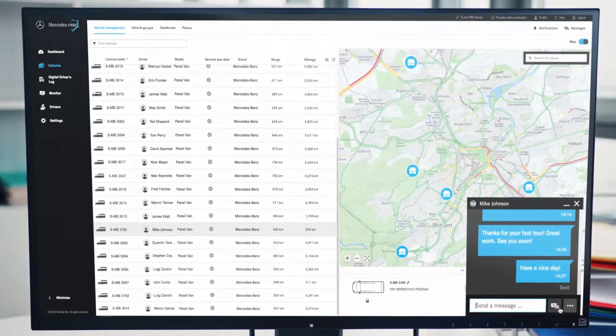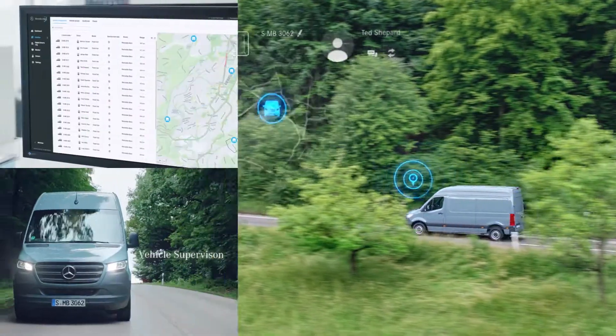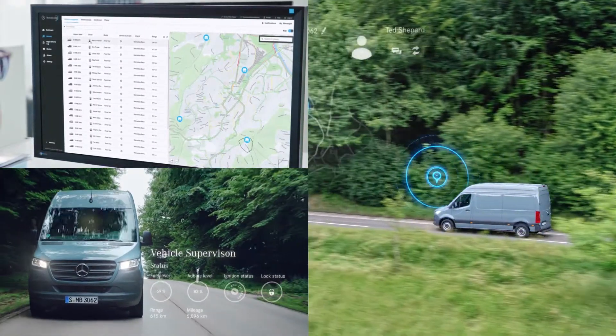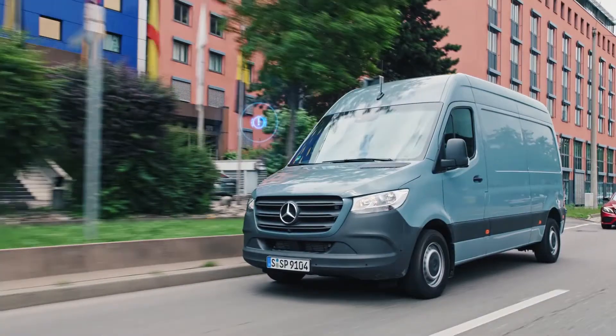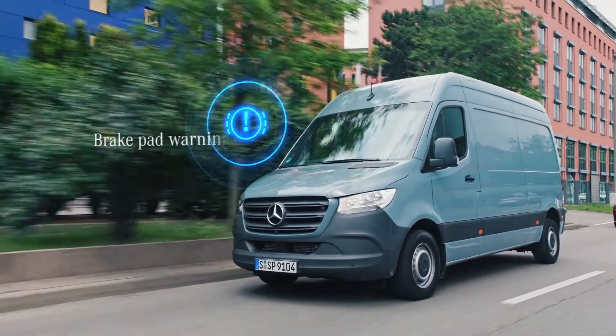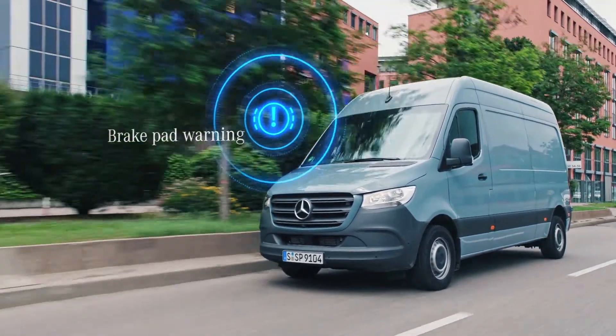Our groundbreaking technology provides fleet managers with a real-time view of their vehicles. It monitors Mercedes-Benz Sprinter GPS location, delivers insightful journey data and other vehicle data. It also warns of any errors or service notifications to help maximise uptime.